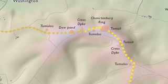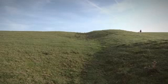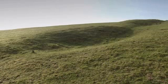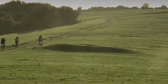Between the trig pillar and the hillfort we cross a territorial boundary marked by a bank and ditch built in the Late Bronze Age and later modified in the Roman period. We also pass a tumulus, or early Bronze Age burial mound.